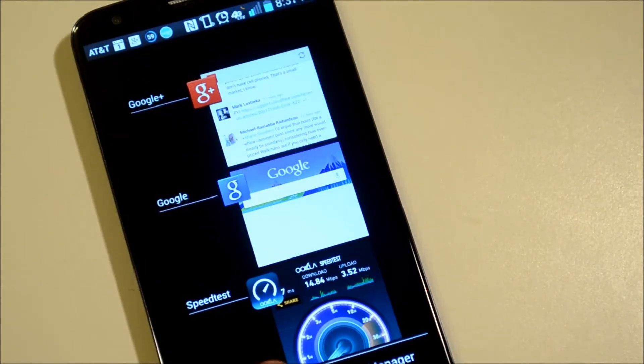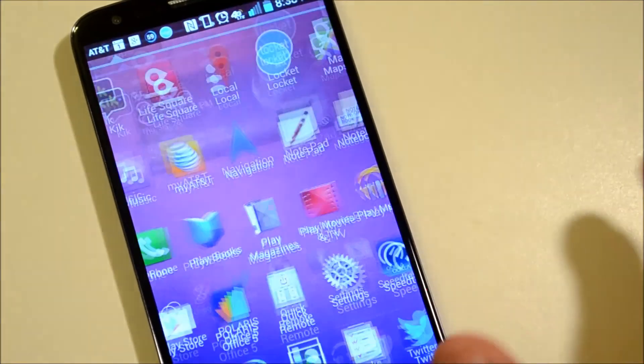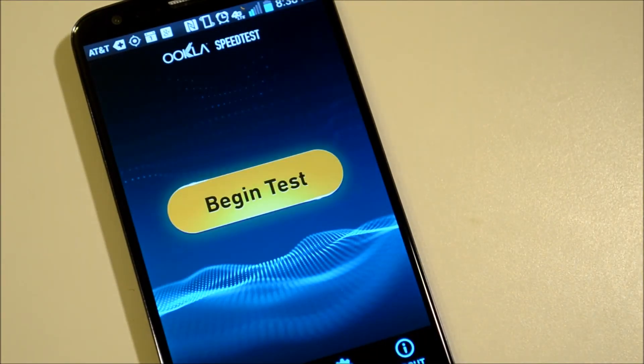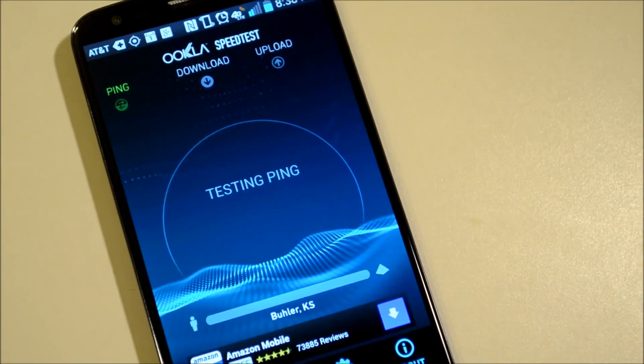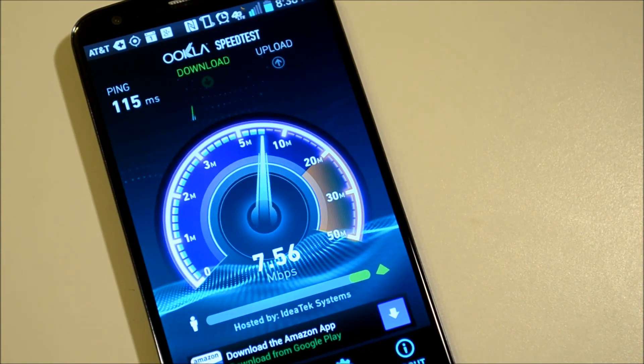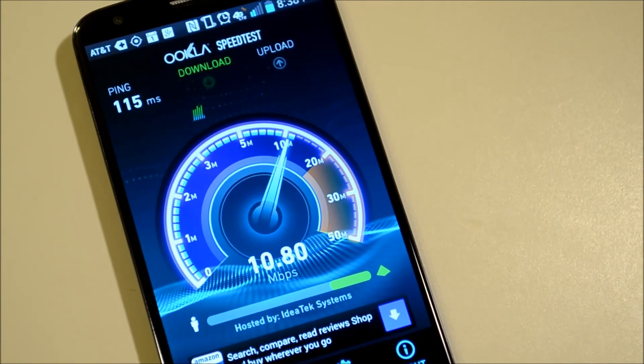Let's go ahead and exit out of that and we'll show you how quickly it is to actually get it going — and just that quickly, it's ready to take a test. So that was just a quick look at the new version of Speedtest from Ookla.